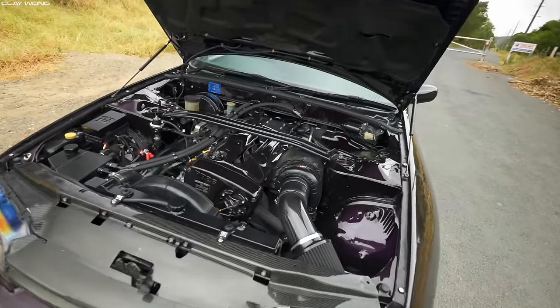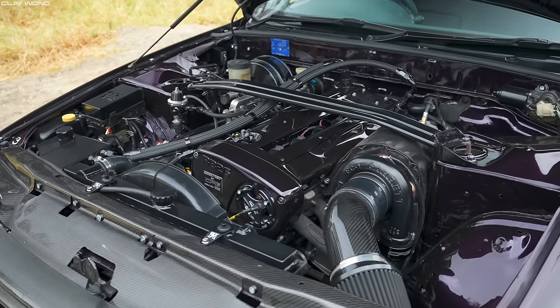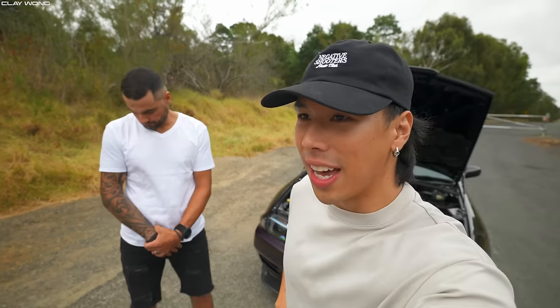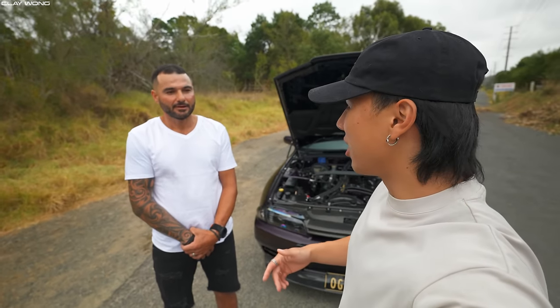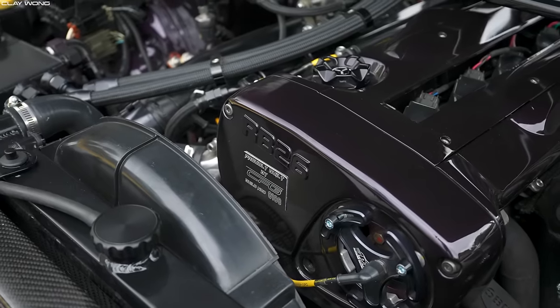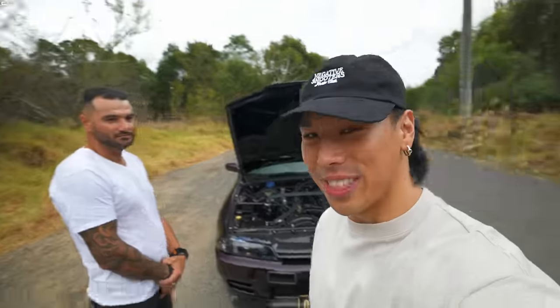The last time we did a video it was a 700 horsepower R34 GTR which was crazy — shout out to that — but this thing is 200 horsepower more basically, and it's 200 kilos lighter. That's pretty deadly. It's a fun car. Yeah, I think it's pretty scary though.